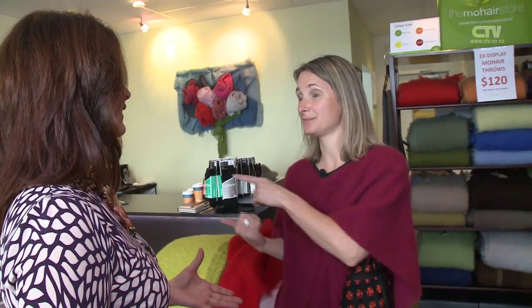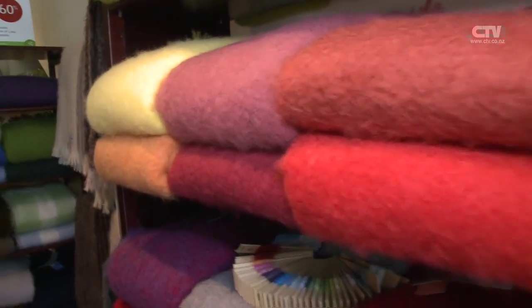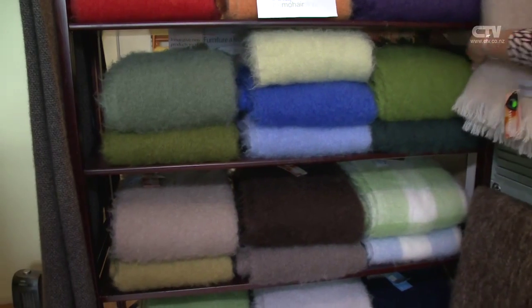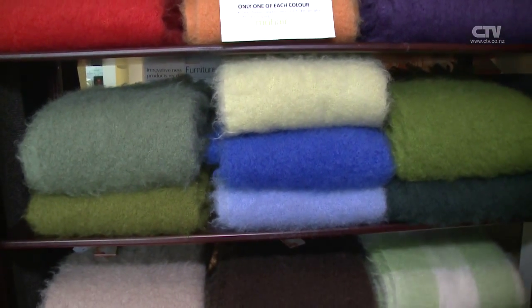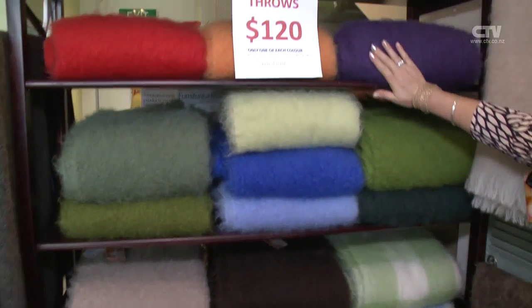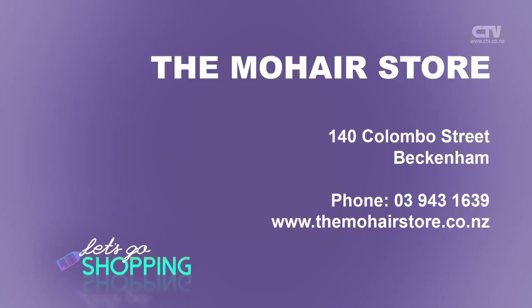We've got lots of gorgeous colours. They come in the full size throw and in the knee. You can take them home on approval if you want to mix and match. People take them next door to Fabric House and match up with fabric. Nice little community here - we help each other out. This is the end of our ex-display sale and it's gone really well. We've got one last alpaca and the rest are all mohair - the beautiful hibiscus, lovely grape, a few beautiful blues, and look at the greens, a lovely colour for spring. The Mohair Store, 140 Colombo Street in Beckenham, 943-1639, themohairstore.co.nz.